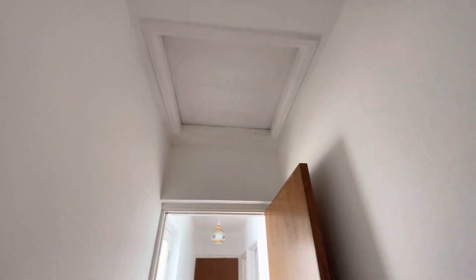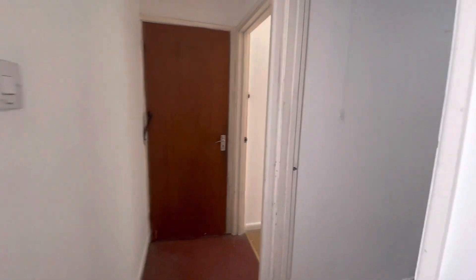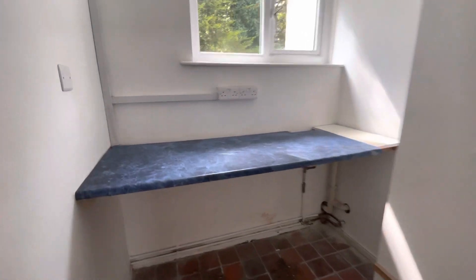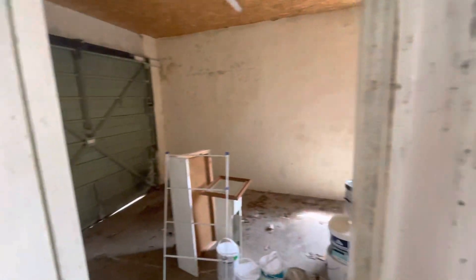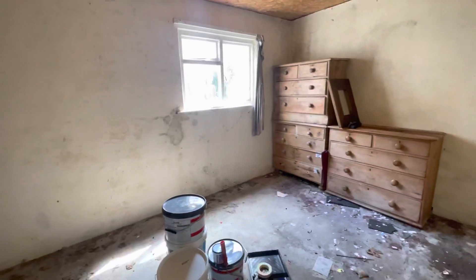There's loft access in the hallway with a very large loft. Down at the bottom end of the bungalow there's a utility room and cloakroom, and then finally a single garage. That was a video tour of Reskodenit Bungalow.